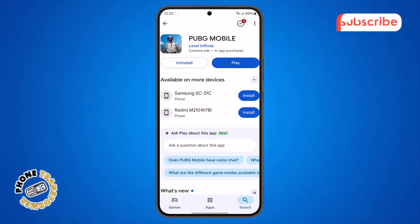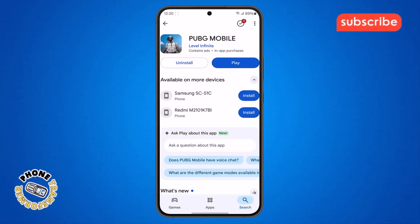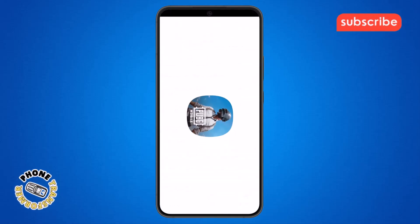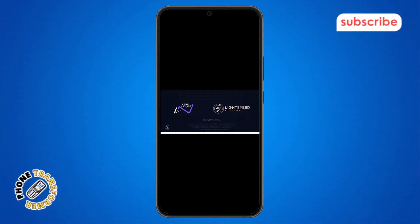Step 9. To reinstall, tap on the Uninstall button on the PUBG page and confirm. Wait for the app to be fully removed. Once uninstalled, tap the Install button and wait for the download and installation to finish. After that, open the app, log into your account, and check if the issue is fixed. It should work fine now.